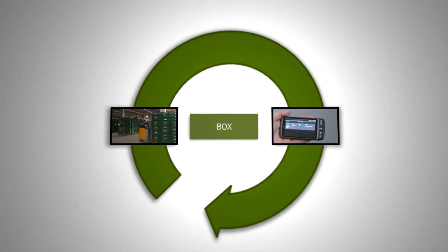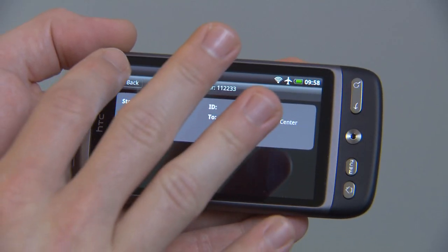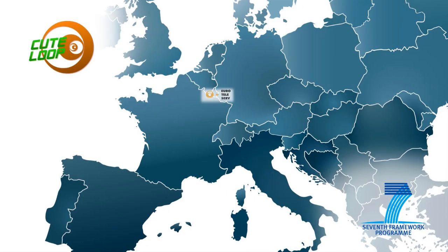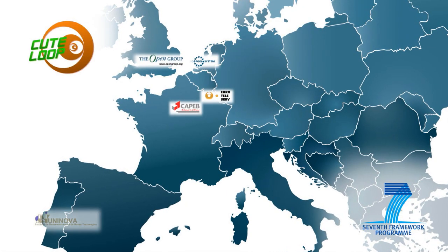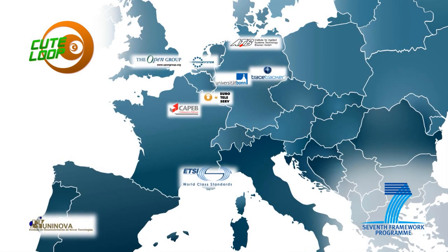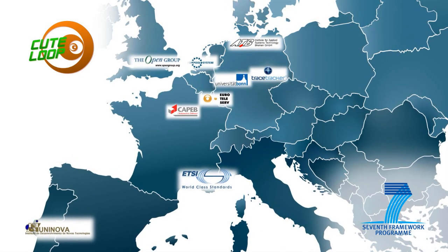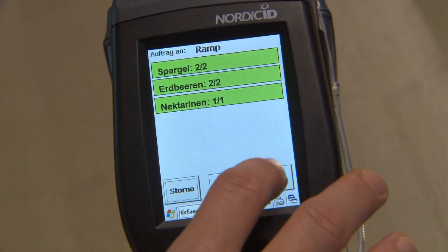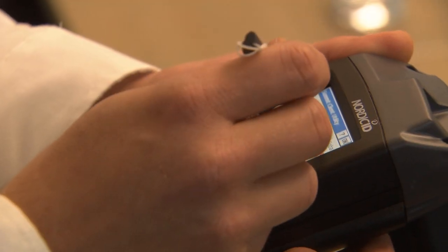Only then can product quality be preserved and necessary information along the chain be provided. CuteLoop, an international research project, addressed this challenge by using so-called Internet of Things technologies. The project aims to realise an intelligent support of organisations within the food chain as well as consumers.